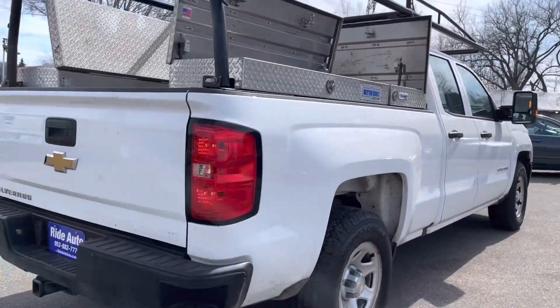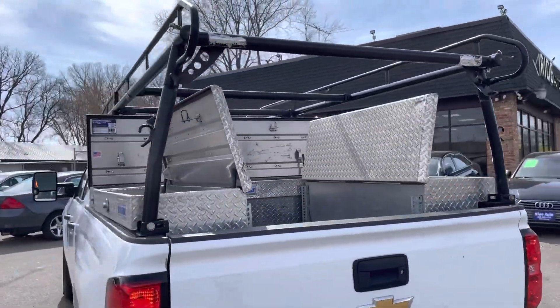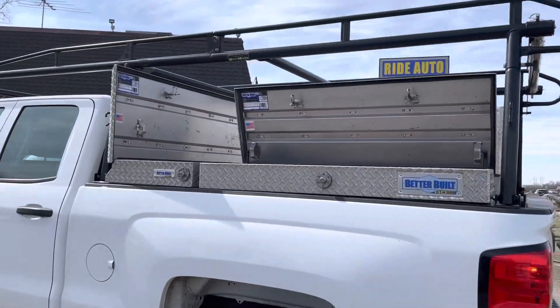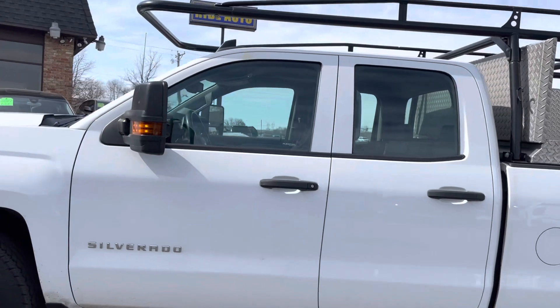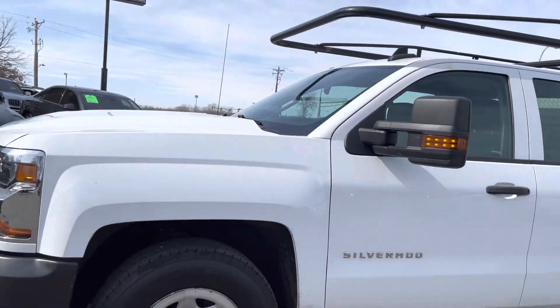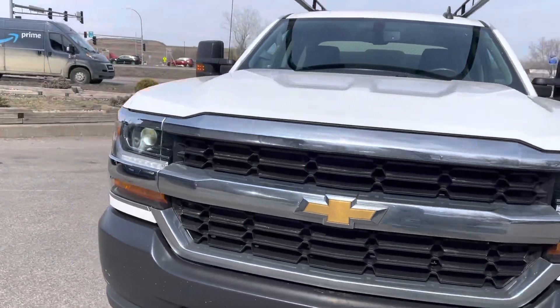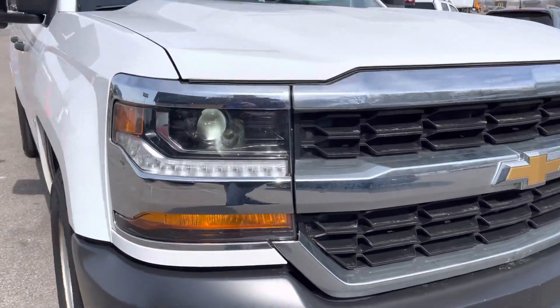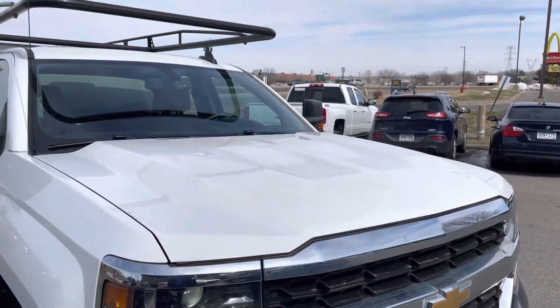It's got the 5.3 liter V8 engine and trailer tow package. As you can see it's got the ladder rack on top with a triple diamond plate tool box. All our lockable telescopic tow mirrors with built-in signal. This is a one owner clean title vehicle. High intensity headlights with LED running lights. If you see a flickering in this video it's just the high resolution camera.